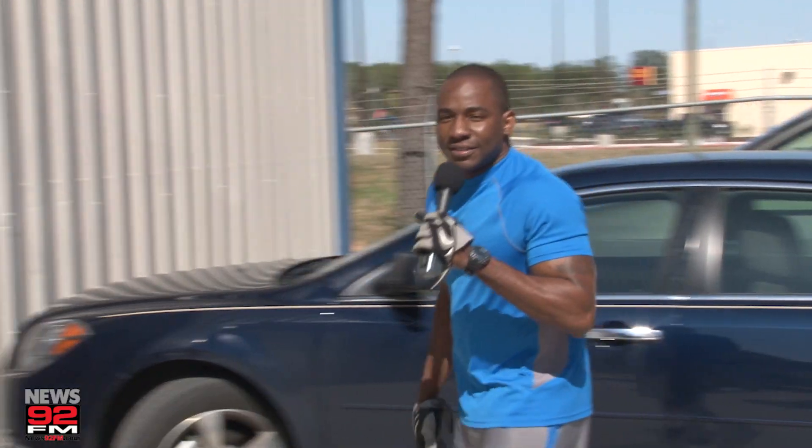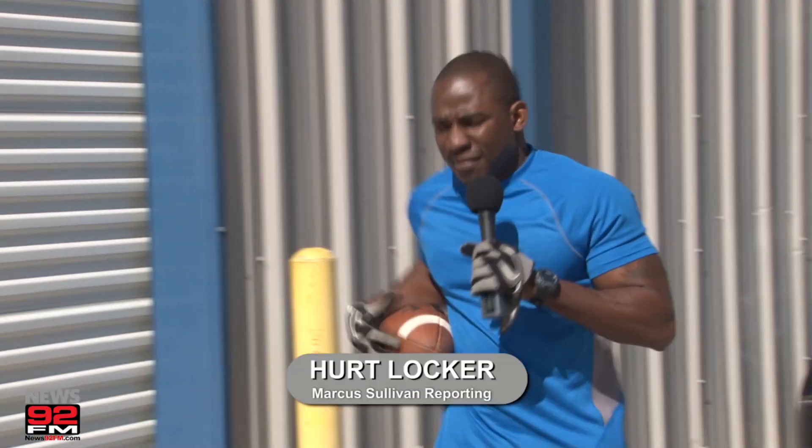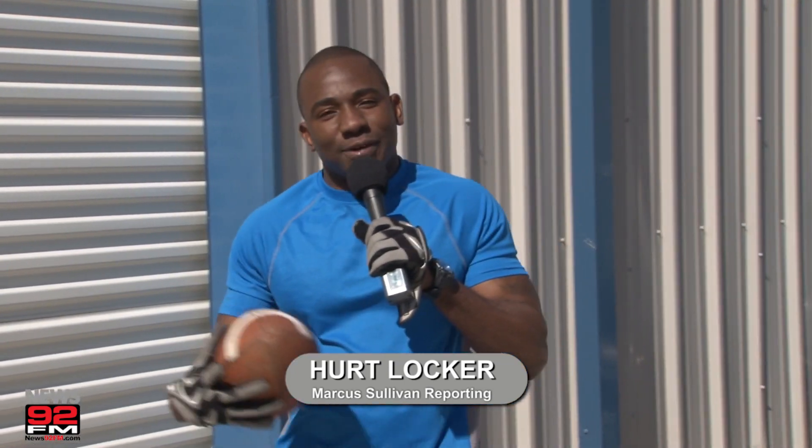Reporting live, Marcus Sullivan, News 92 FM Sports. In Texas, football is king. And to be a king, you've got to train like a king. I'm at the Hurt Locker. The name? Self-explanatory. It's a place where athletes come prepared — they train and they rehab. Let's go inside and see what they've got going on.